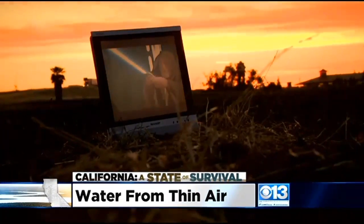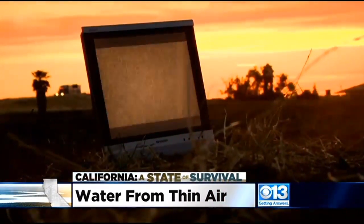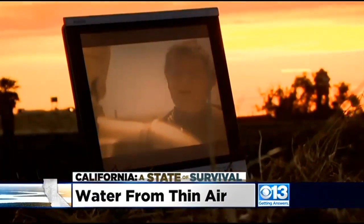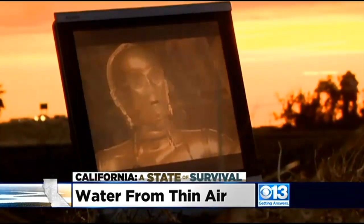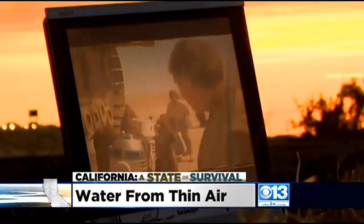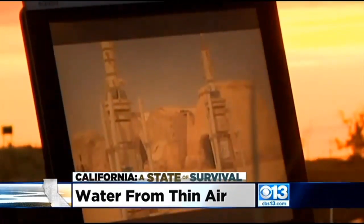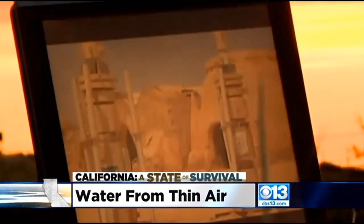It's drought-busting technology that sounds so futuristic, it's right out of Star Wars. In episode four, released back in 1977, they're called moisture evaporators — devices that create water right out of thin air.